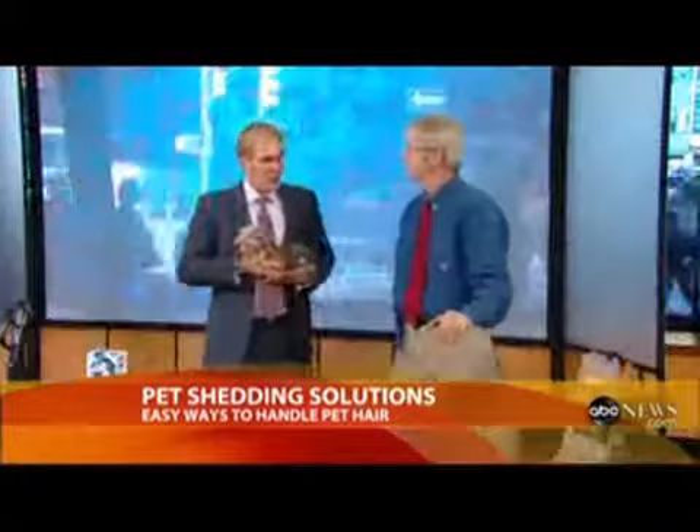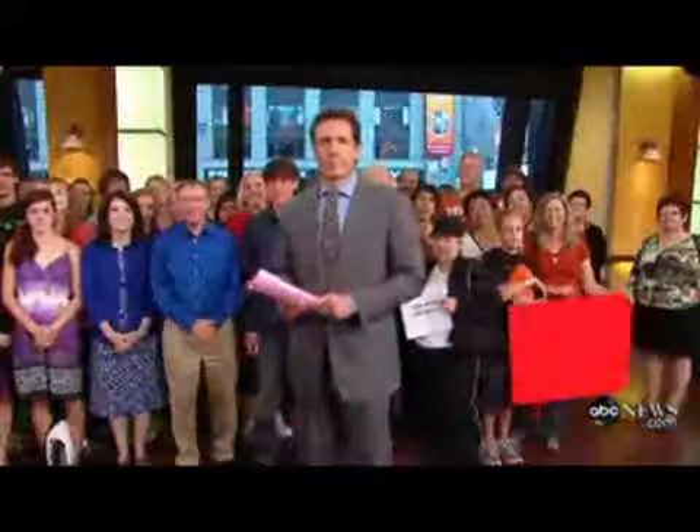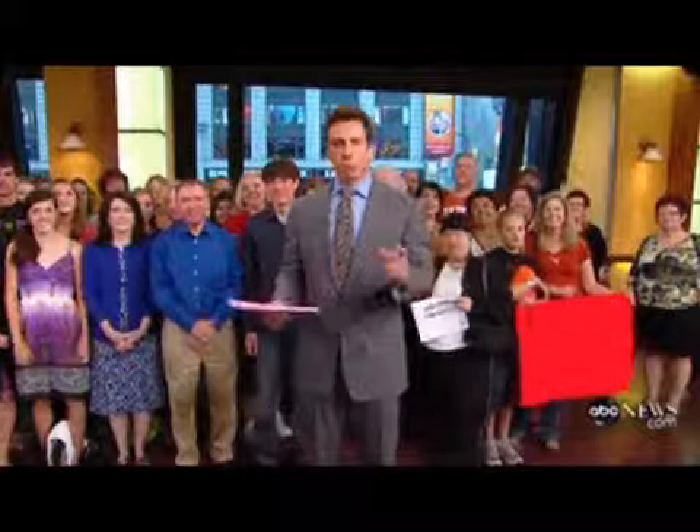Not bad! Marty, thank you so much. Louie and Shane came to us from the Humane Society of New York — you can go there and adopt those dogs. You can find out more about anti-shedding products on our website, abcnews.com.